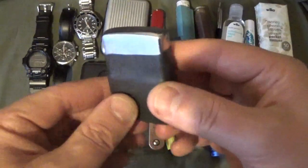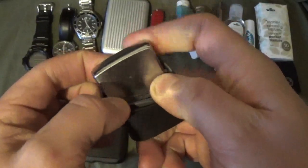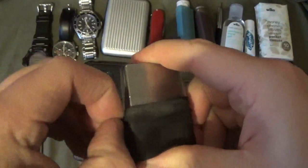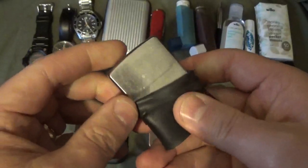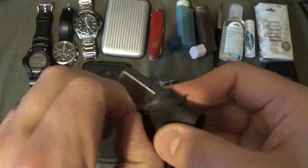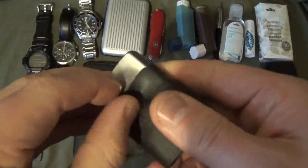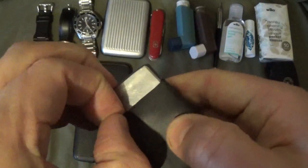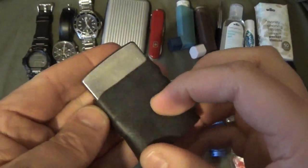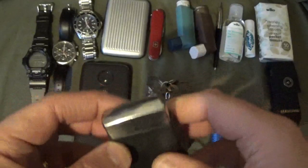I keep a Zippo lighter with me. I've had this one for some time and I've put a couple of Ranger bands around it. The reasoning is that Zippos will evaporate the fuel, so having Ranger bands — which are basically bicycle inner tube — around it means the fuel won't evaporate as fast. They can also be used as additional fire-making material because they'll hold a flame. I keep spare wicks, flints and bits in my near-person EDC, but having the ability to make fire is always a good idea.